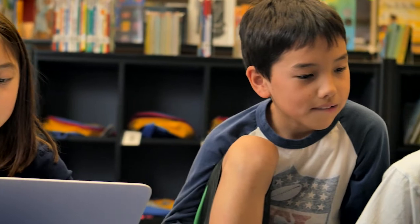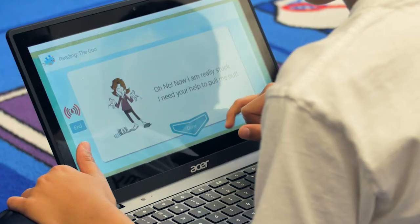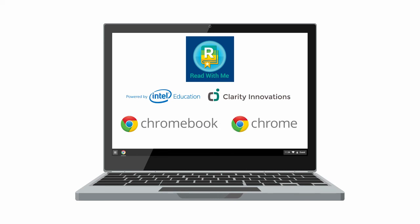Students love Read With Me. They love it because they're reading at their correct reading level. They're not reading texts that are too challenging or too easy for them. They're getting instant feedback and they can watch themselves progress through the levels. The Read With Me app is available now in the Chrome web store and it works on Chromebooks and other platforms such as Windows using a Chrome browser.